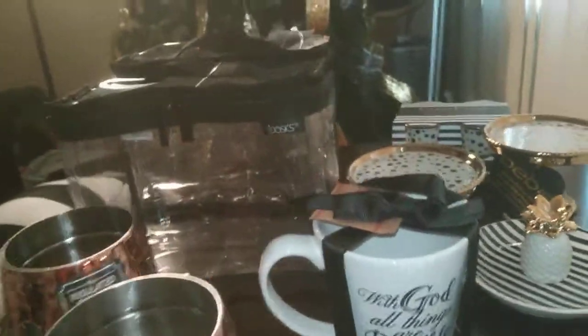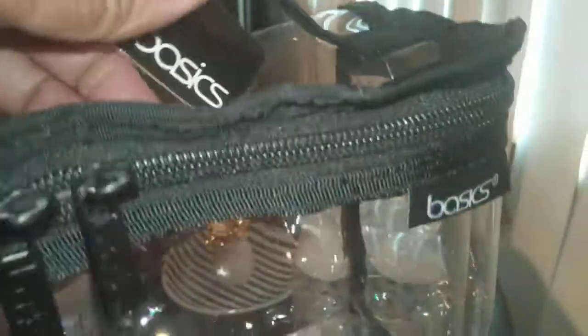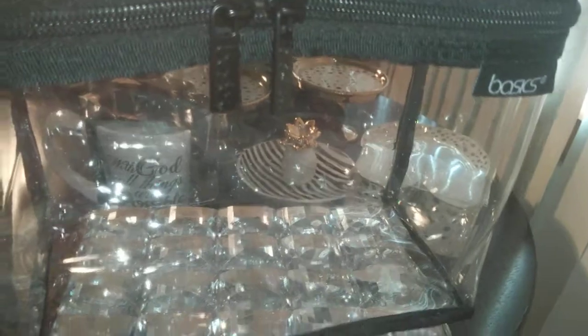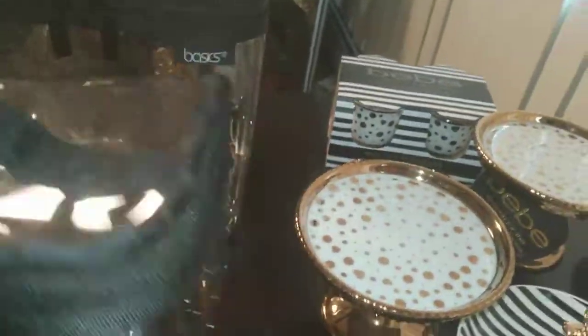Moving to the next items — I found these by Basic. These are clear with black trim — they're train cases of sorts. I love train cases, and I have tons of stuff I need to organize. These were just $3.99, so I grabbed two because they are very classic.